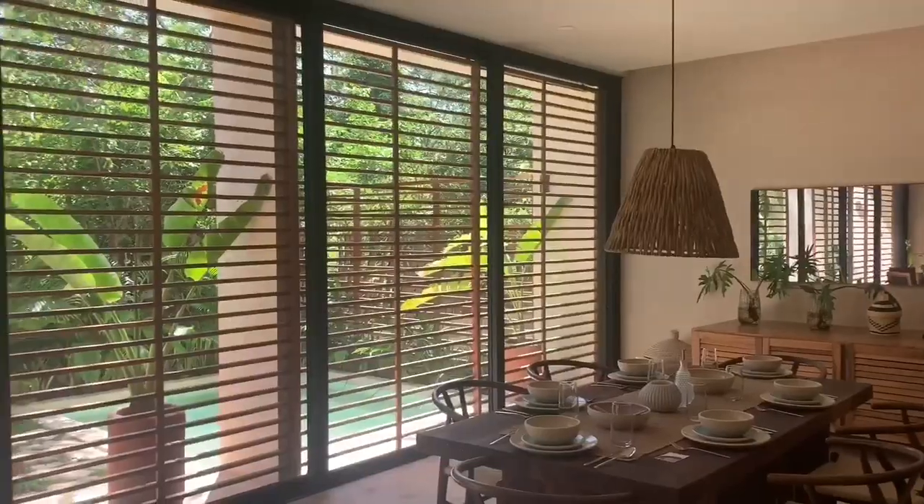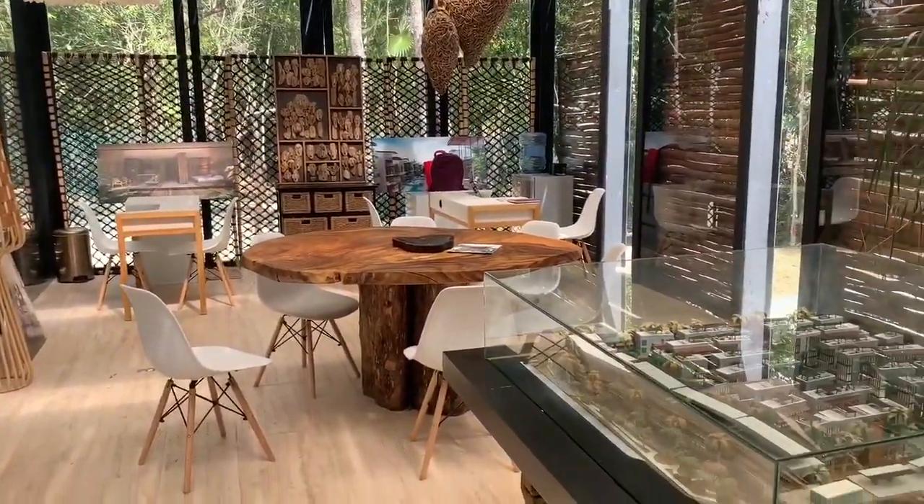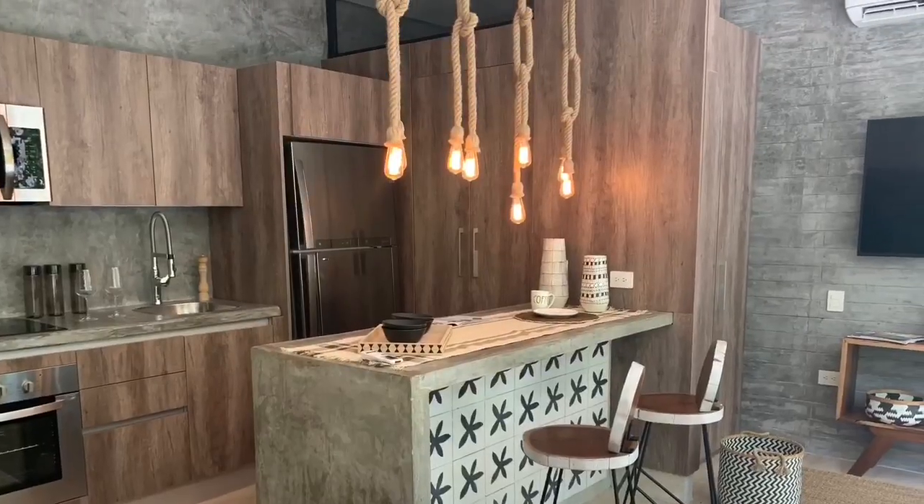We're inside the first option — this is really indicative of what Tulum style is all about. We're with Sebastian, who is in our real estate article for Tulum and a realtor we recommend in the area. He's going to show us what a Tulum property looks and feels like — the features, advantages, benefits, and quality finishes of these five handpicked properties.